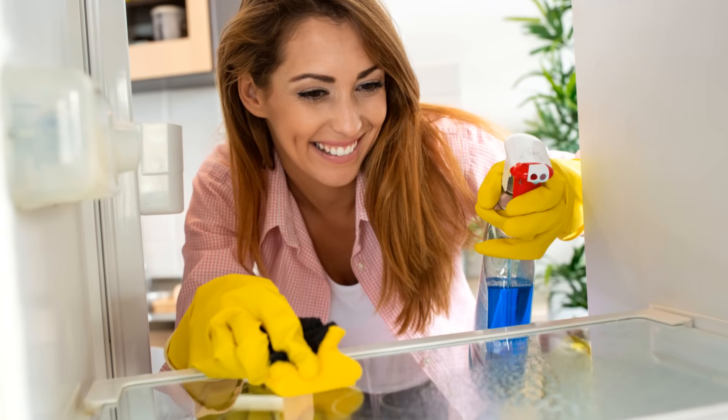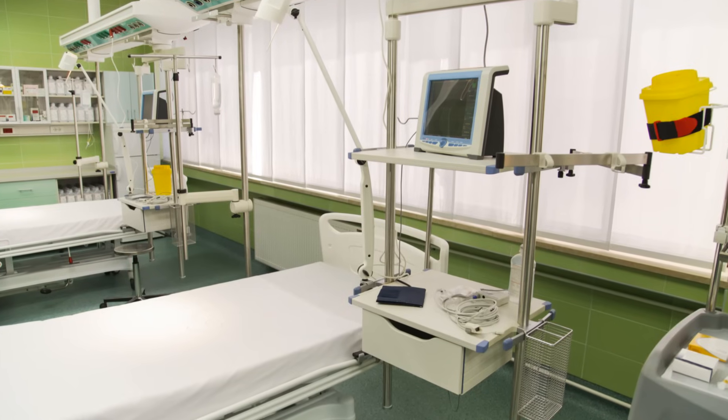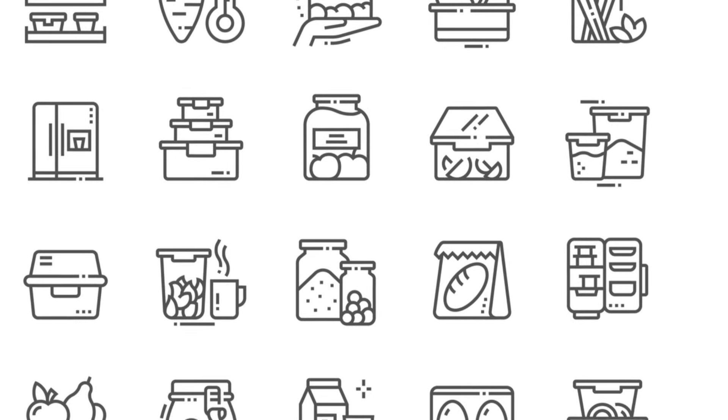Sixth tip: keep the fridge full. A well-stocked fridge retains cold better than an empty one. Just don't overcrowd it, as air needs to circulate.